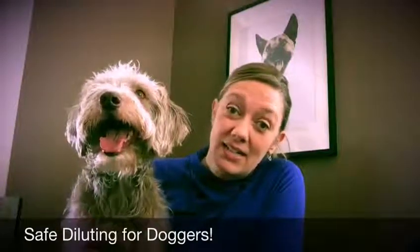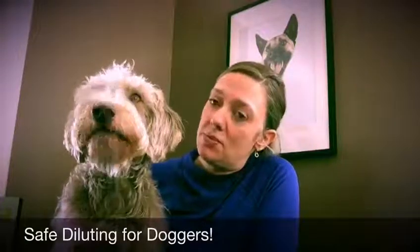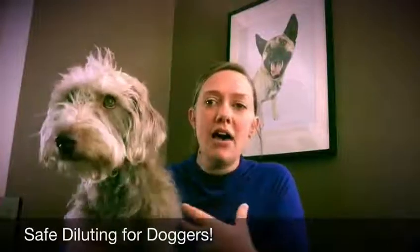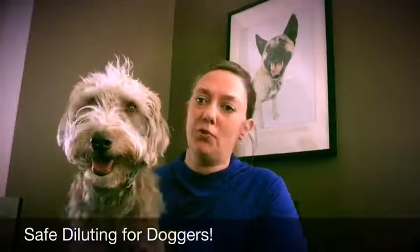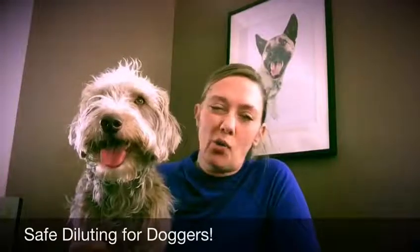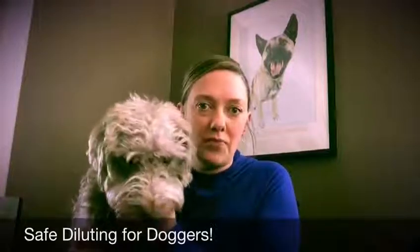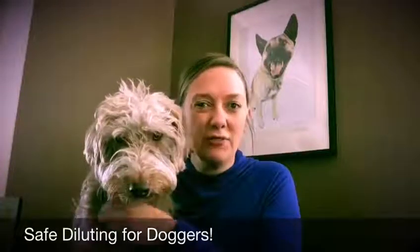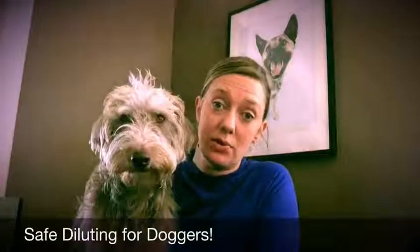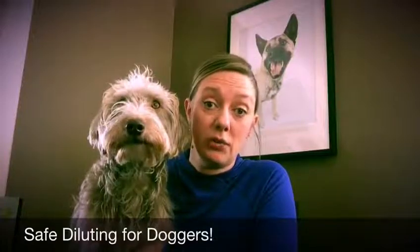For dogs, we need to dilute eight, nine, or ten times more than that. For a topical issue — like a muscle salve or something you want to treat topically — you want to look at diluting about one drop of essential oil into about a teaspoon to a teaspoon and a half of carrier oil. That equates to roughly 0.008%, so less than one percent. That's for an acute injury that you need to start treating right away.